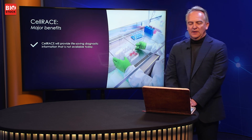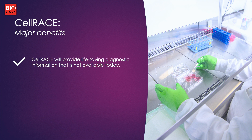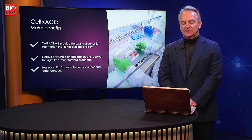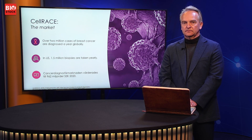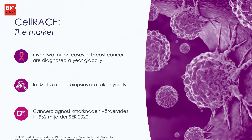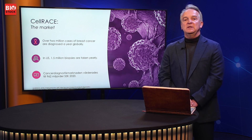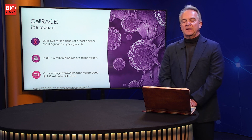The major benefits are obvious: Cellrace will provide diagnostic information that is not available today, at a much earlier stage. That can ensure proper treatment. And even though we currently work with breast cancer, the idea is for Cellrace to be adapted to all types of metastasizing cancers in the future. The market is enormous — there are over two million cases of breast cancer diagnosed each year globally, with many more biopsies taken. At a range of five to ten thousand SEK per test, the market for breast cancer diagnosis alone is already in the blockbuster region.